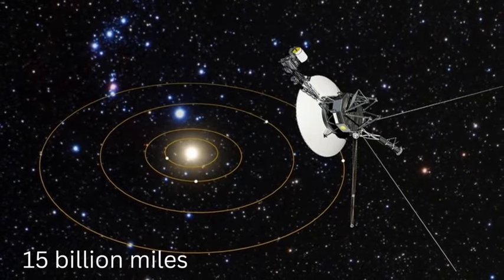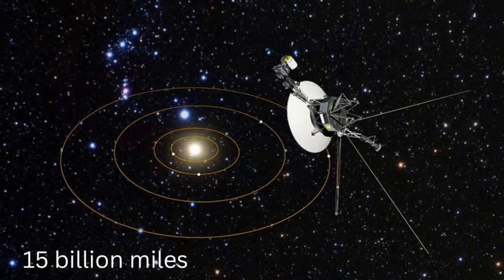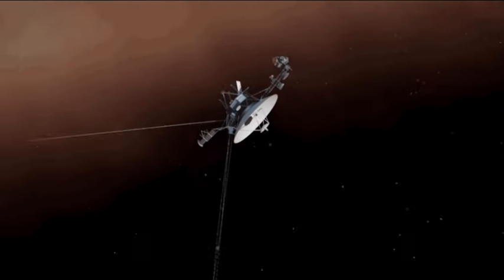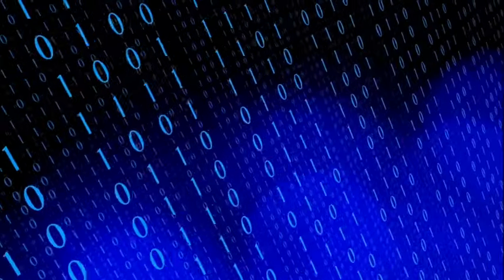Located 15 billion miles away, Voyager 1 holds the title of the farthest human-made object in space. The spacecraft has been journeying for nearly half a century. However, due to a glitch that resulted in confusing communication patterns, the last five months have been particularly stressful in the spacecraft's history.